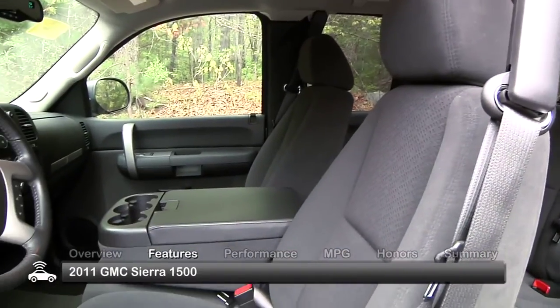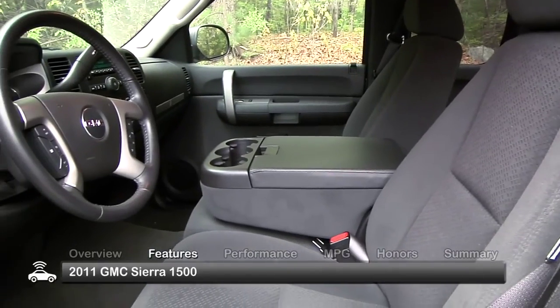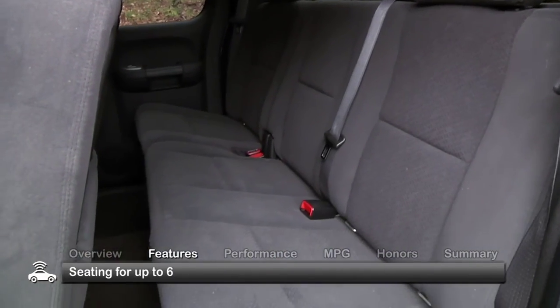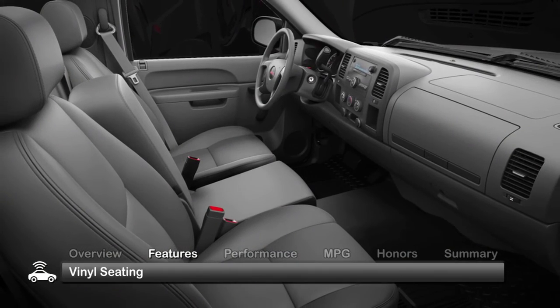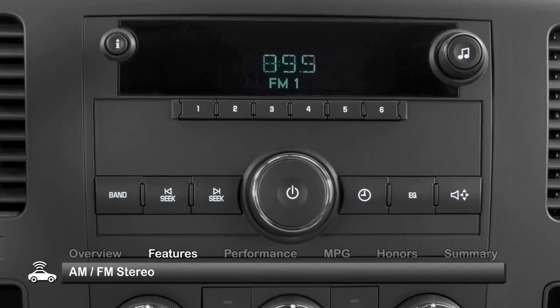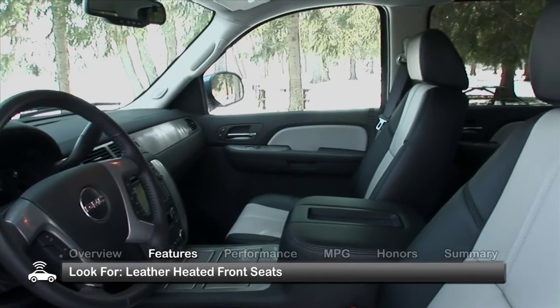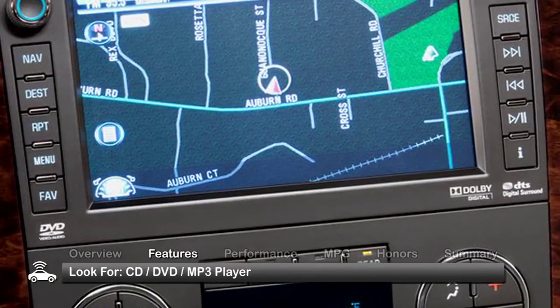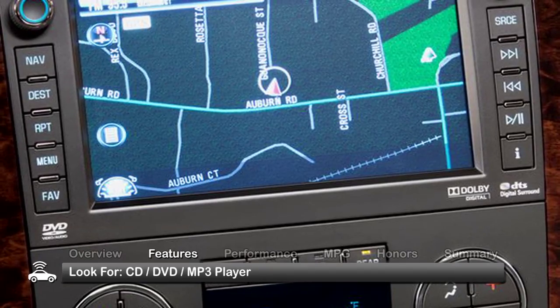The interior of the Sierra 1500 is comfortable and functional, offering seating for up to six passengers depending on cab style. Standard features include vinyl seating, air conditioning, and an AM/FM stereo. Additional features include leather heated front seats, Bluetooth, navigation, and a CD/DVD/MP3 player.